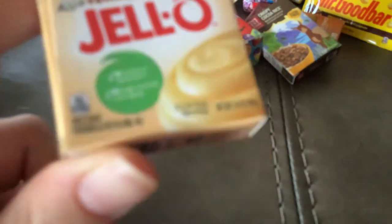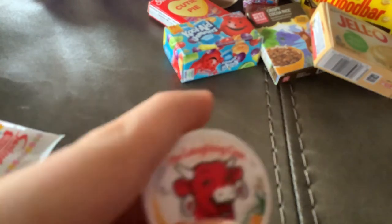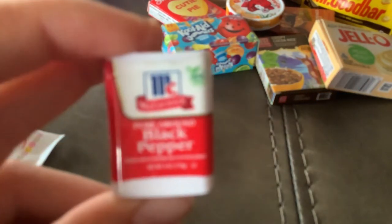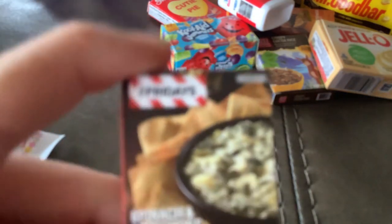Then I got vanilla artificially flavored Jello. I've never tasted vanilla Jello, I wonder how it tastes. Then I got the Laughing Cow cheddar cheese. I got some of these in a mini brand haul yesterday — this one is black pepper. Then I got spinach and artichoke cheese dip. I've tried it before, it's pretty good.